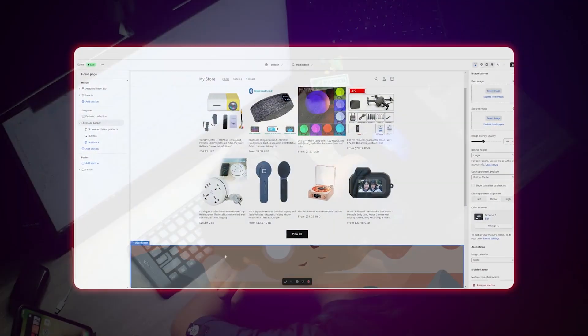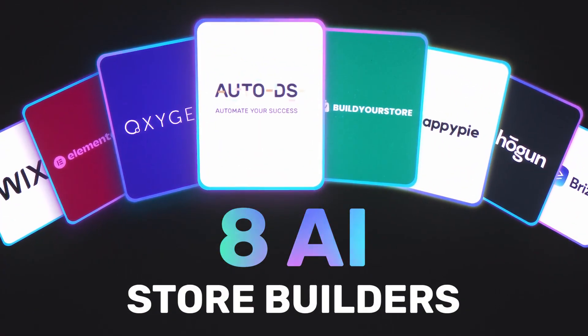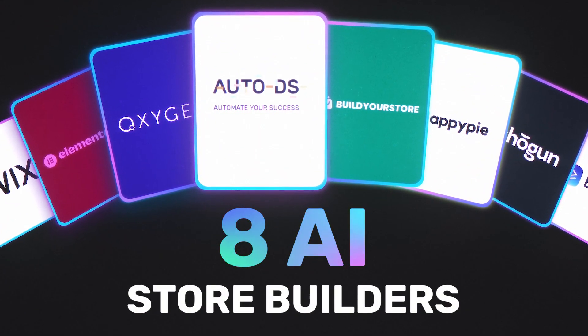Creating your own e-commerce website from scratch can be very tedious, time-consuming, and can require some pretty technical know-how — and quite frankly, it can be pretty boring if you really don't enjoy this. So today's video is going to focus on the top eight e-commerce AI website builders to help get you started.